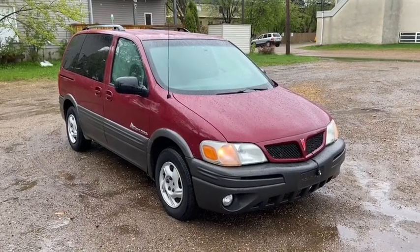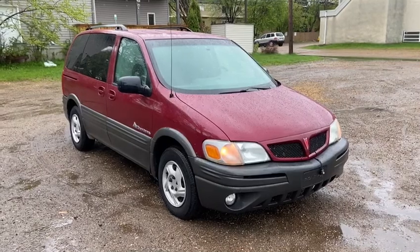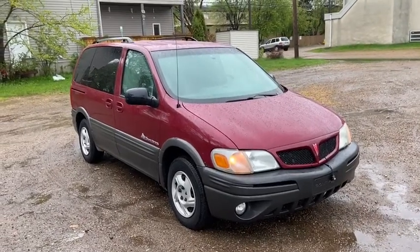Hey, it's Lindsay again at Waterloo Ford Lincoln. Today I'm showing you this 2004 Pontiac Montana in red.